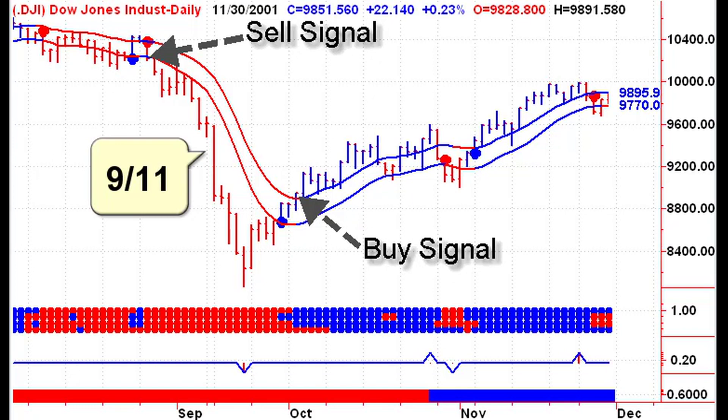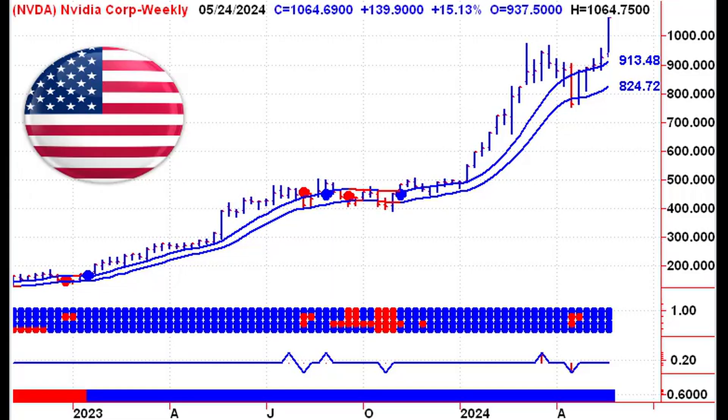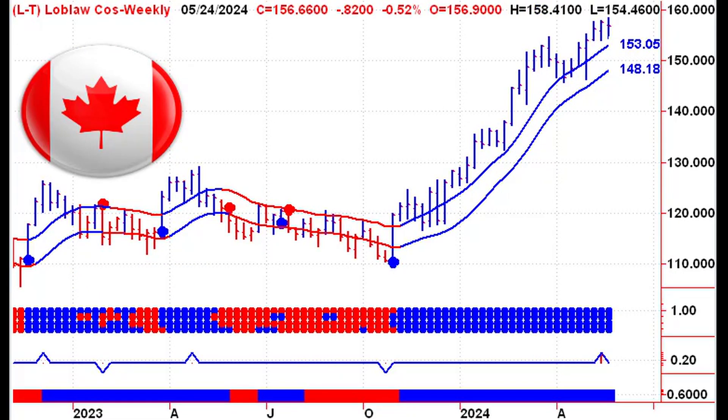Our proprietary charts and data-driven insights cover over 2,200 leading North American stocks and exchange-traded funds, empowering you to trade with confidence.